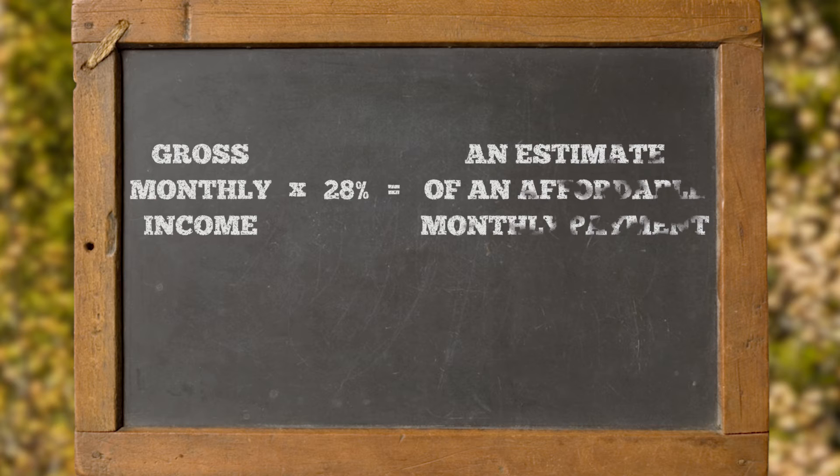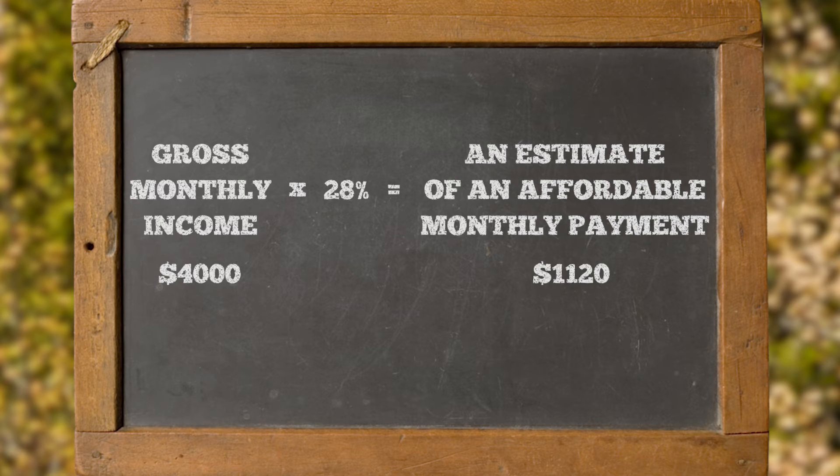But today, I'm going to teach you a simple rule of thumb that should help you find your comfort zone. Simply take your monthly household income and multiply it by 28% to get a rough estimate of an affordable monthly payment. For example, say you and your spouse earn a combined $4,000 per month — multiply that by 28% and the result is a manageable monthly payment of $1,120.